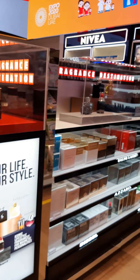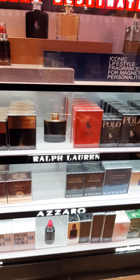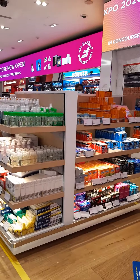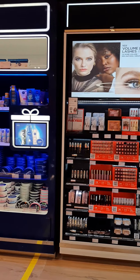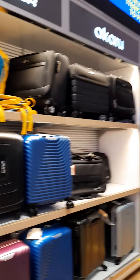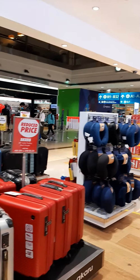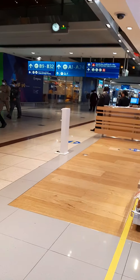Over here we have a fragrance corner, a skincare corner, and a mini pharmacy. More skincare and cosmetics over here featuring Nivea, L'Oreal, and Revlon. And at the end we have these cute little luggage pieces. So that's it — that's the first Dubai gift shop we have seen so far. Hope you like it. Do subscribe to my channel. Take care, bye.